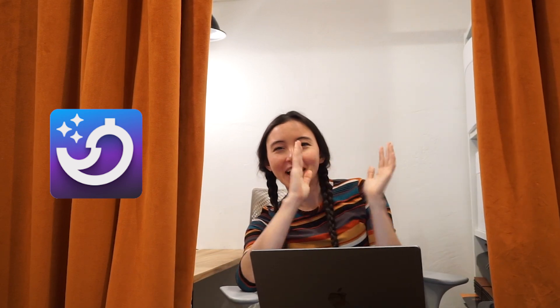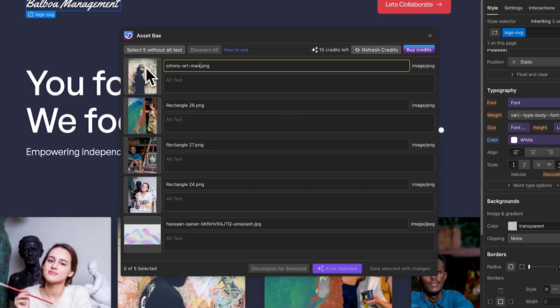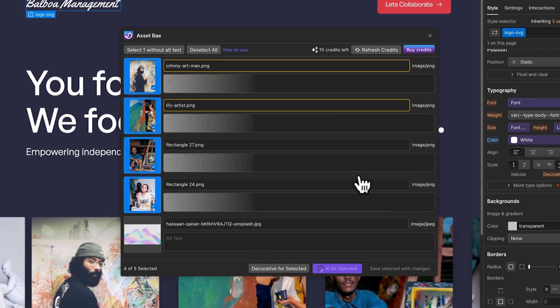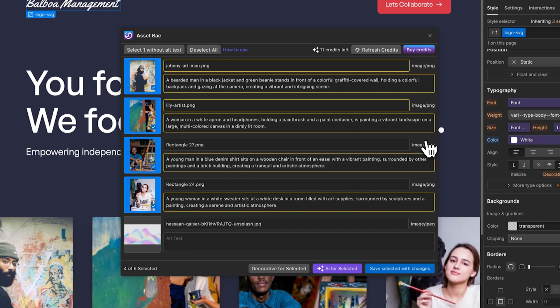I also want to give an honorable mention to a new app called Asset Bay by Web Bay — it just came out about a week ago. We've been needing something like this. It's basically an upgraded version of the assets panel that lets you rename files, change a bunch of alt text all at once, and use AI to add in alt text — which is huge. I'm really excited to keep diving into this one and can totally see myself using it on projects.